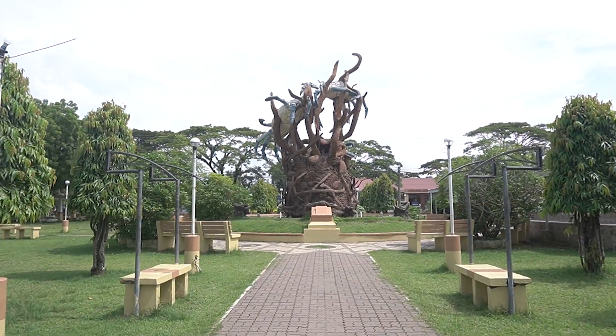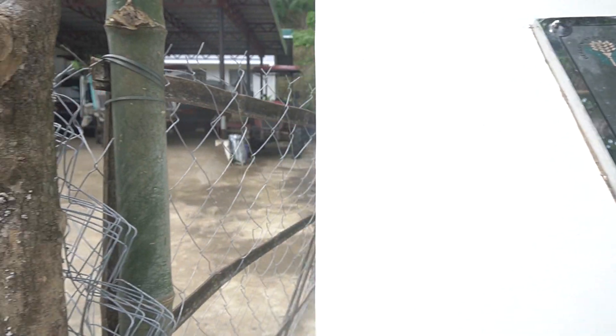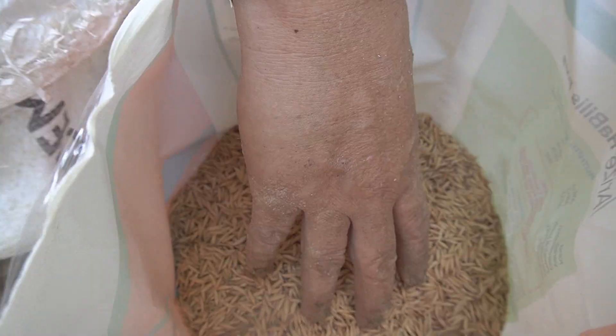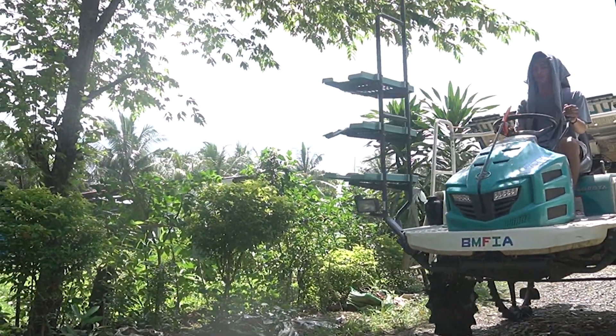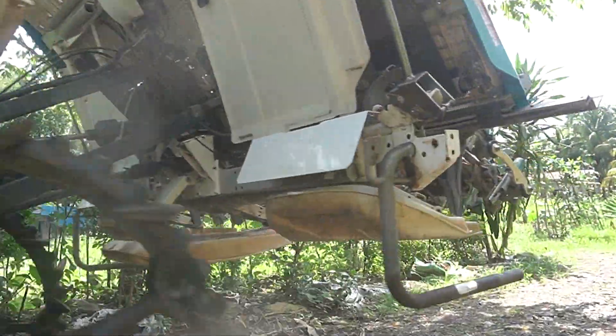In Western Visayas, one of the innovations that has benefited the farmers is the use of riding and walk-behind type transplanter. Under the Department of Agriculture Western Visayas rice program, riding and walk-behind type transplanters were distributed among several farmers organizations around the region.